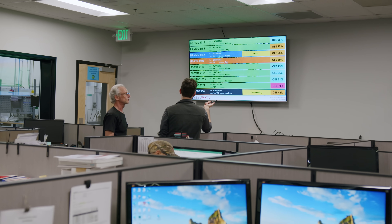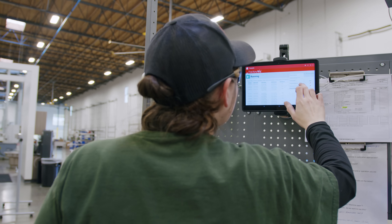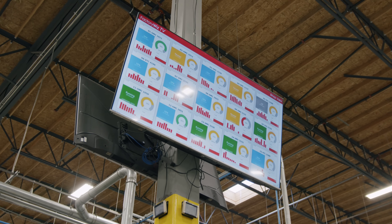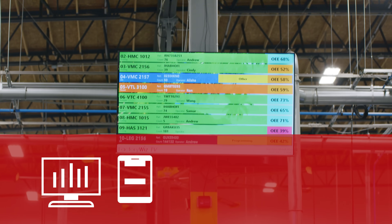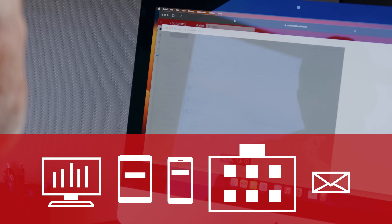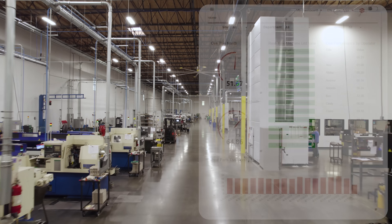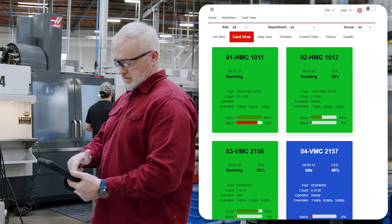FactoryWiz Machine and Equipment Monitoring makes you more efficient by capturing data directly from your equipment and presenting it in various ways to support different groups within your manufacturing team — from displaying live data on computers, tablets, cell phones, or FactoryWiz TV, to customized reports delivered directly to your email. Our product bridges the gap between the manufacturing equipment and management, providing you with the information you need to make informed decisions.